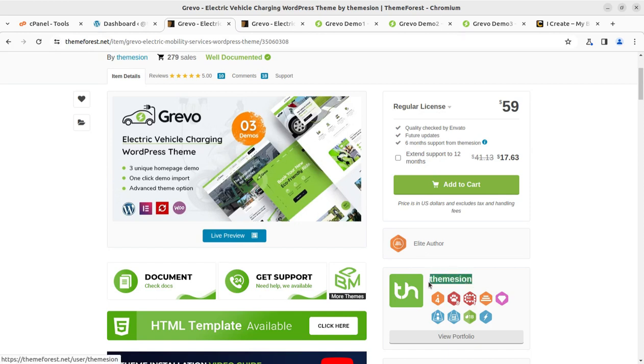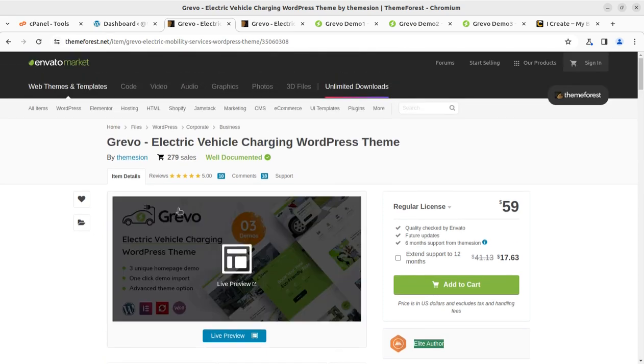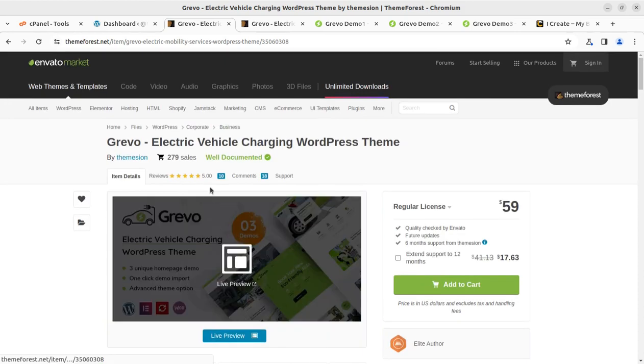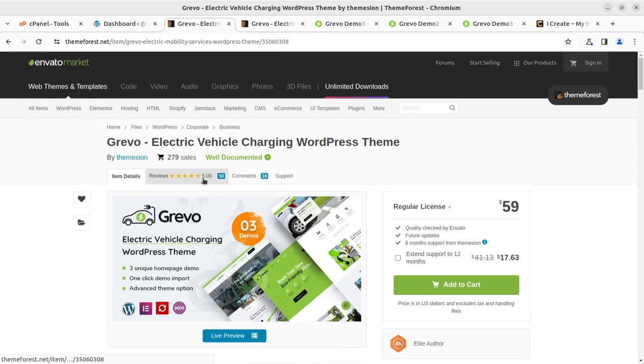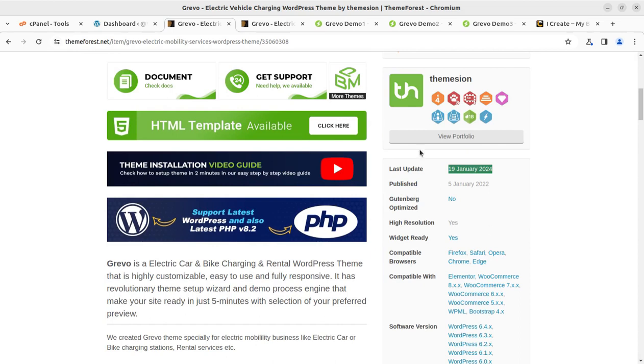The theme was originally developed by ThemeCase. They are an elite author on ThemeForest.net, which is on Envato Market. The theme came into existence in 2022 and receives regular updates. It has received a five-star rating from existing users, which is really important. We are going to overview this theme and create a website using it in this video.